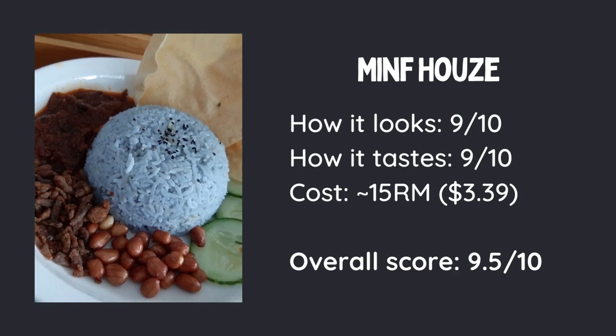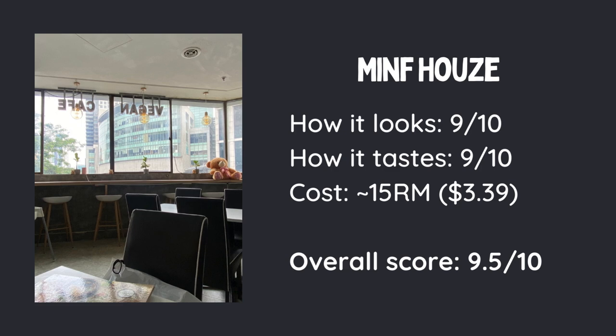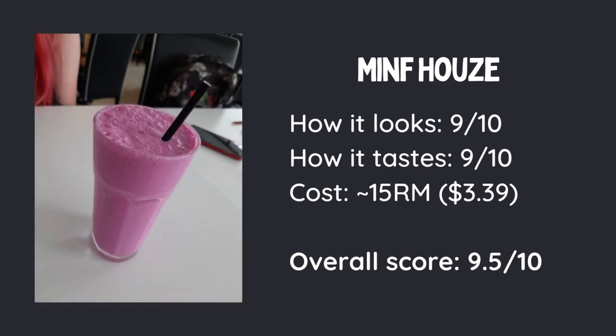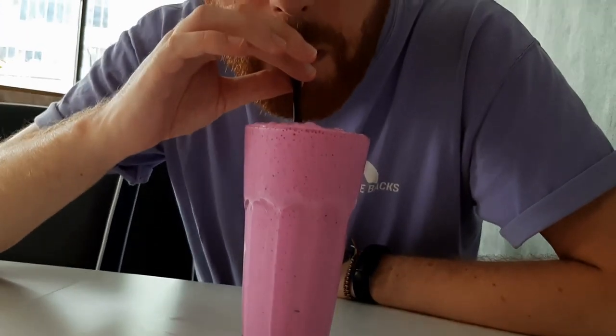The food looked and tasted incredible and the price was super cheap. And I'm not going to let you sign this one off, Kyra, without mentioning maybe the best smoothie I've had in my entire life. Do not miss it next time you're in KL.